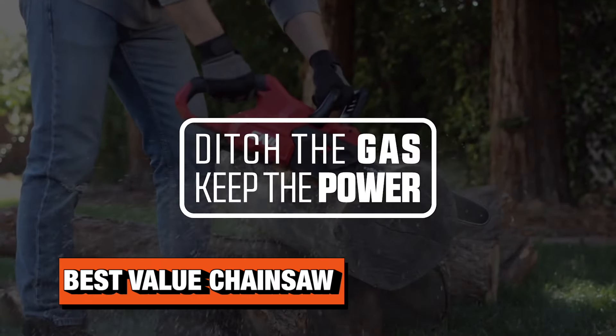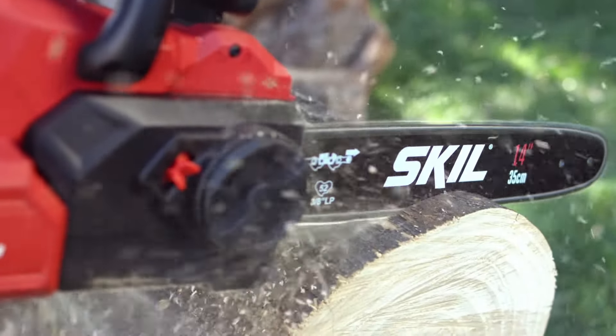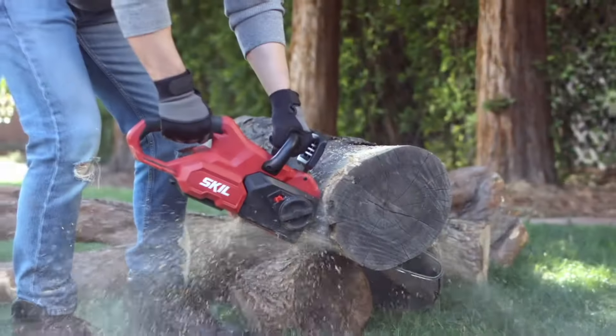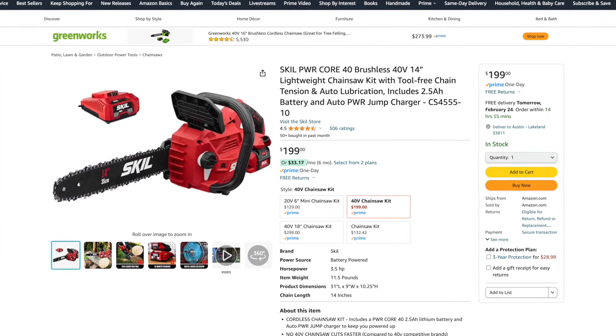Nobody likes to call anything cheap, so let's call this the best budget battery-powered chainsaw on the market. We really like the Skill PowerCore 40 — it's a 14-inch cordless chainsaw, model CS4555-10. If you want to save money and just need something for occasional use that's going to give you a lot of value, this is your tool. It's priced under $200 for a kit, including a 2.5-amp-hour battery.